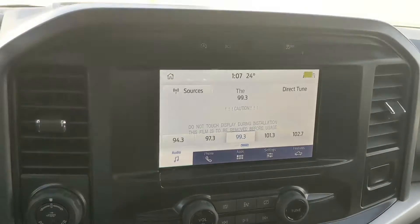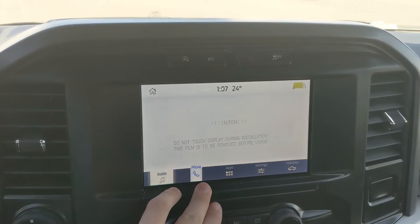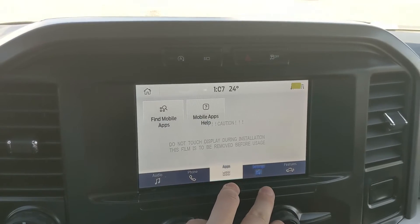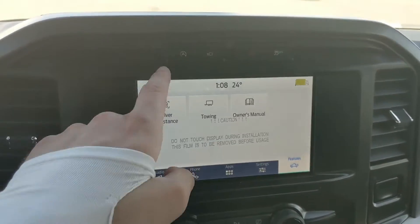Moving on to your center infotainment screen, which is radio and Bluetooth capable, so you have some options for whatever you want to listen to. You have your Bluetooth phone controls, whatever apps you may have installed, settings for your screen, and some other features around your vehicle — including your general truck features such as driver assistance, towing, and owner's manual.